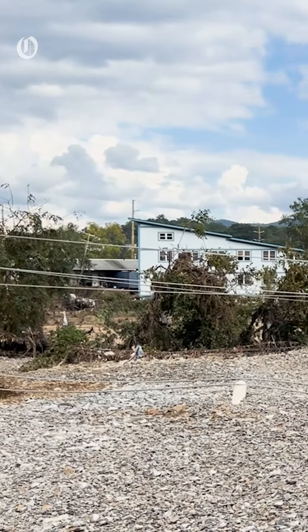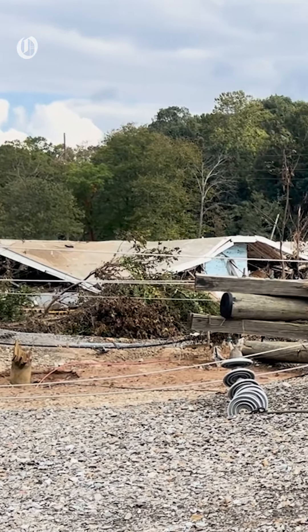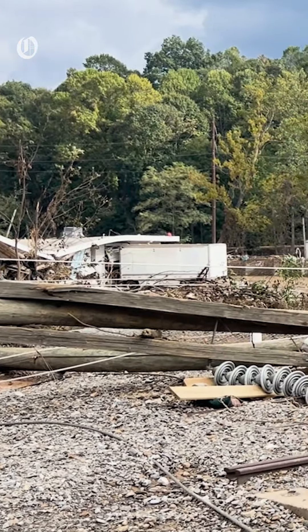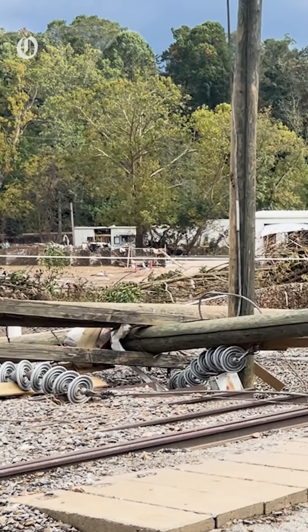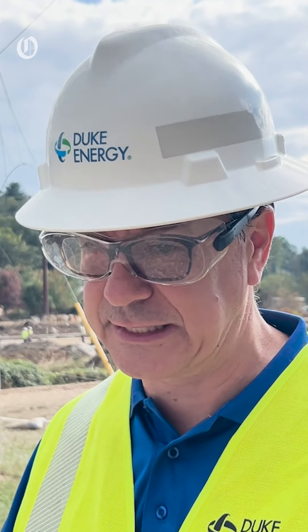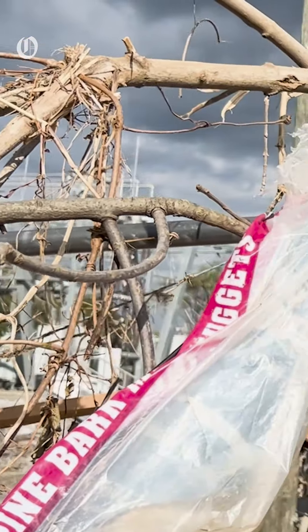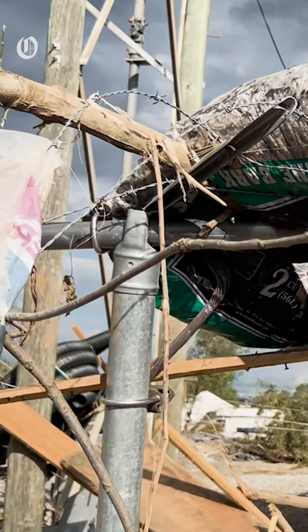And about how many customers is that? This substation is kind of the logjam right now for 6,700 customers. Once we get this restored — and we think we'll be able to have that mobile substation hooked up, tested, and ready to go by this weekend — that's another 6,700 customers who get their power back.